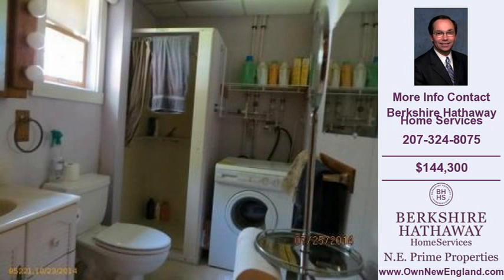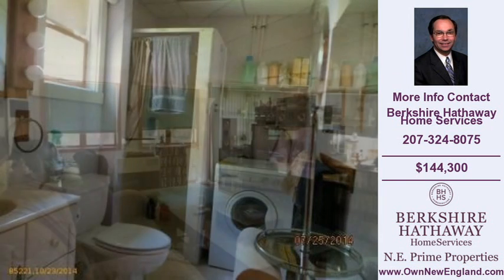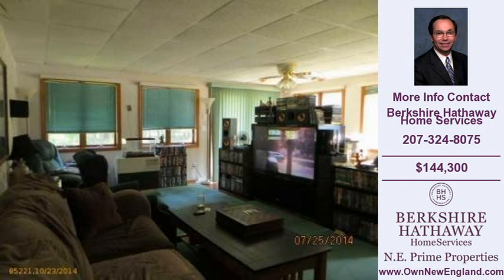For more information on this and other homes for sale in North Berwick, visit onNewEngland.com or call the phone number listed on the right. Thank you for viewing our real estate video, and we hope you enjoy the remainder of this property tour.